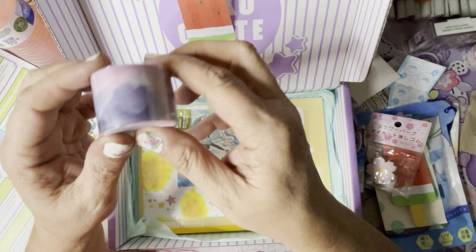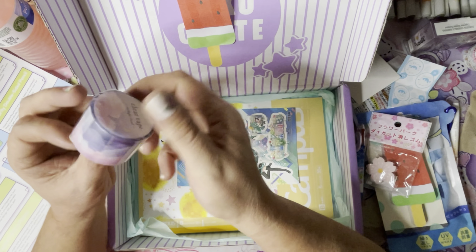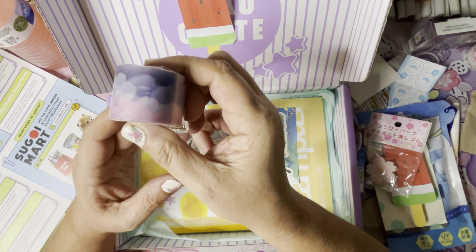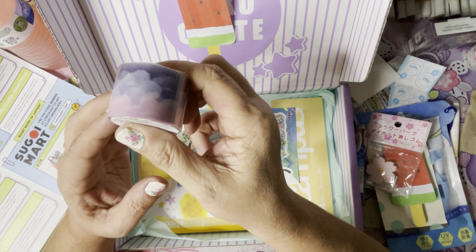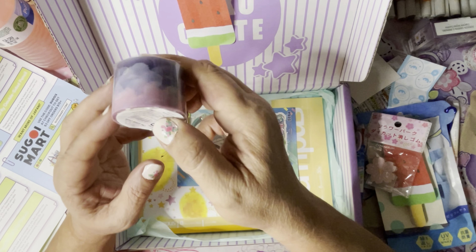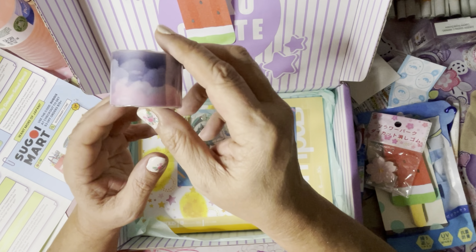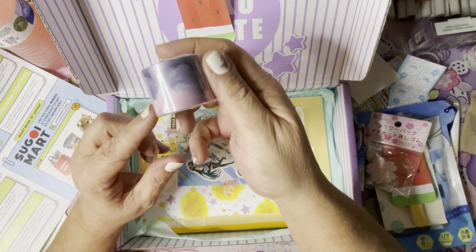And then we've got this really pretty washi tape. Decorate your journals, notes, and letters with this adorable washi tape — their designs give off a fun and totally laid-back kind of vibe. Get one of three designs. I don't know what the other two were, but I got this one and it's very pretty. It's a purple-y sky with clouds — very pretty. This is by Mindwave, a good company. It's called Twilight Cloud.